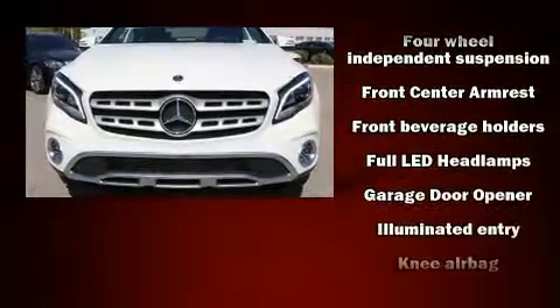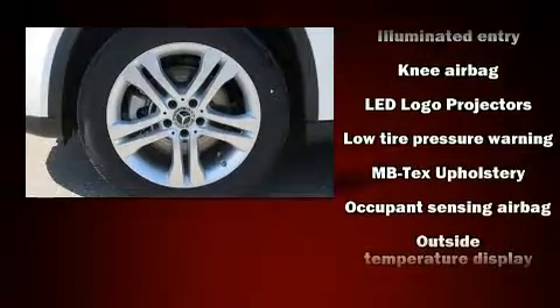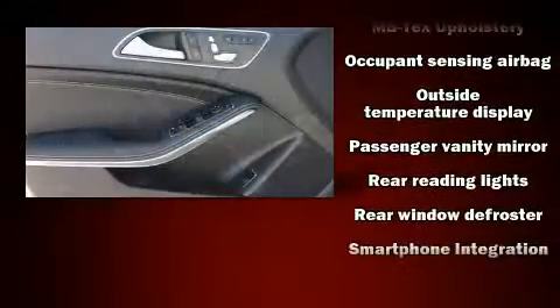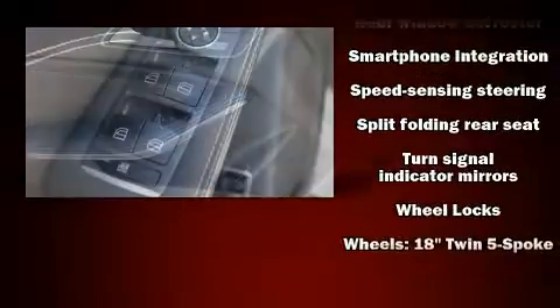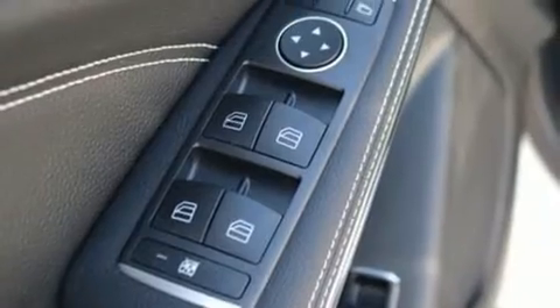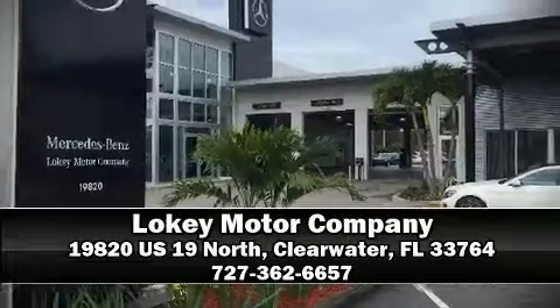Additional safety features include traction control, brake assist, ignition disabling, an emergency communication system, and four-wheel disc brakes with ABS for added security. Dynamic stability control supplements the drivetrain. Stop by our dealership or give us a call for more information.